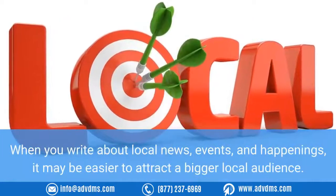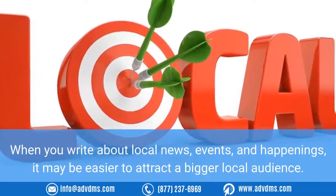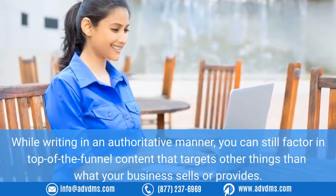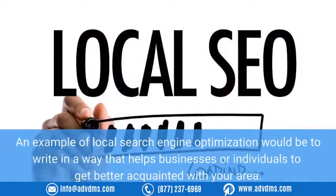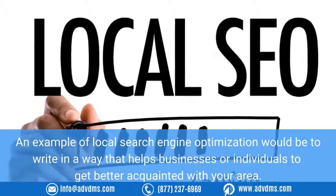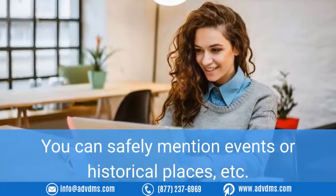Five: Write local content for users, not necessarily search engines. When you write about local news, events, and happenings, it may be easier to attract a bigger local audience. While writing in an authoritative manner, you can still factor in top-of-the-funnel content that targets things beyond what your business sells. An example of local SEO would be to write in a way that helps businesses or individuals get better acquainted with your area — you can safely mention events or historical places, etc.